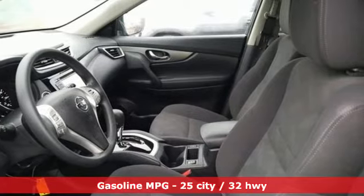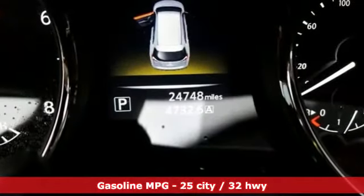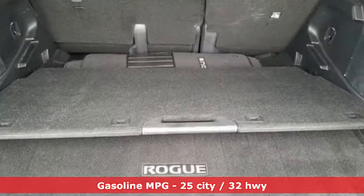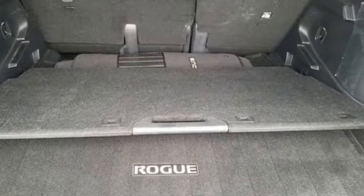Inline four-cylinder engine, dual zone climate control, integrated navigation system with voice activation, and front heated bucket seats.